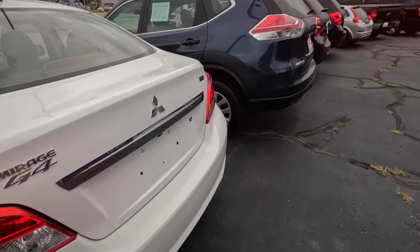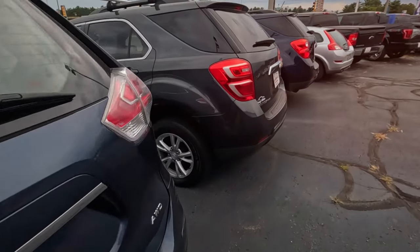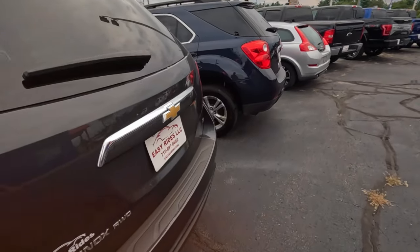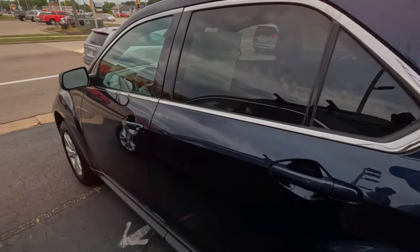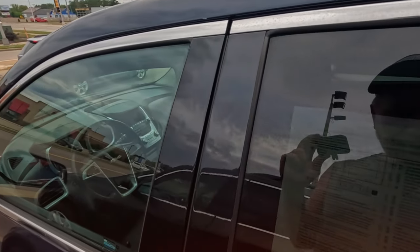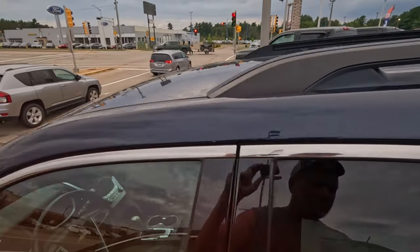Oh, a Mitsubishi Mirage — you really don't see those. There's a Rogue; lots of Rogues around. Lots of Equinoxes around too. Let's look at one just for reference — $10,000, 134,000 miles. Nice shape.